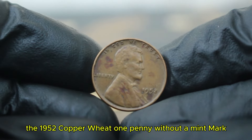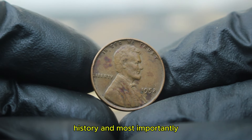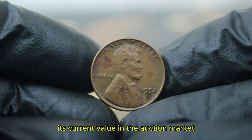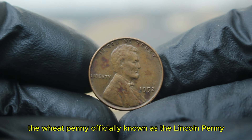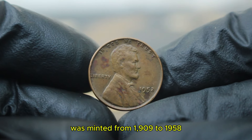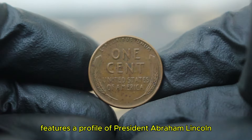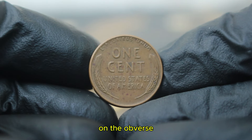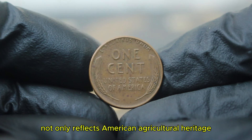Next up, the 1952 copper wheat penny without a mint mark. The wheat penny, officially known as the Lincoln penny, was minted from 1909 to 1958. Designed by Victor David Brenner, the coin features a profile of President Abraham Lincoln on the obverse with the reverse displaying two stalks of wheat. This design not only reflects American agricultural heritage but also represents an era of coinage that collectors hold dear. The 1952 wheat penny is noteworthy because it was produced during a time when the US economy was booming post-World War II, leading to increased coin production.